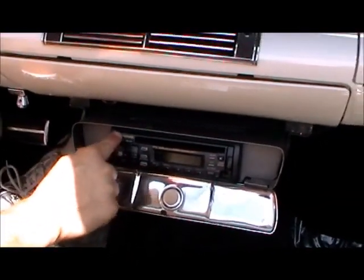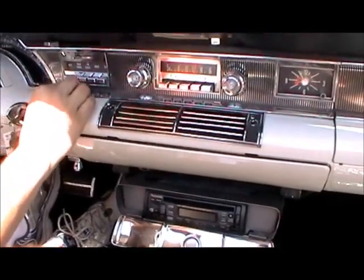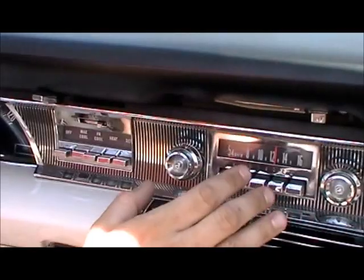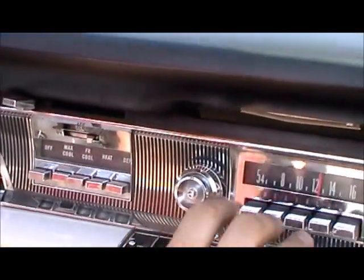We're up here to view the air conditioner, which is fully functional. I know you can't feel that through the video, but that's ice cold air.